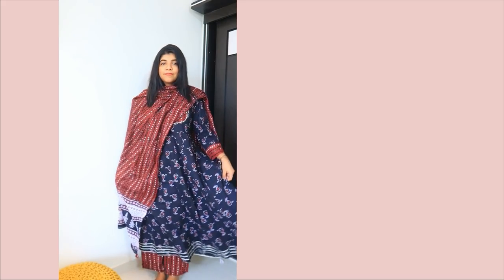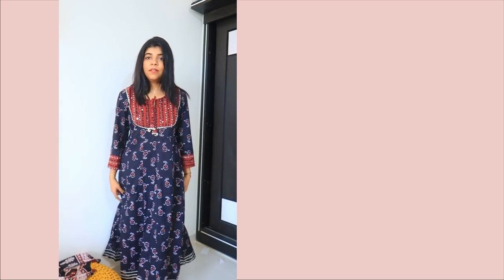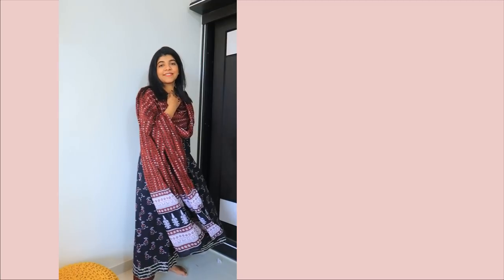Coming to this next suit — I wanted M size but only S size was available, and it turned out a lot loose; it was more like my mom's size. It was very pretty and cute, a pure cotton suit with a very good color combination. I will need to get it altered. It was comfortable because it was cotton, and overall it's a good suit with a good dupatta at a good price, so I would recommend it if you can get it altered.